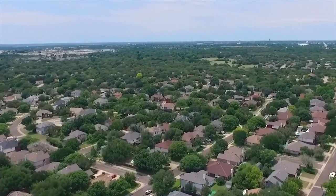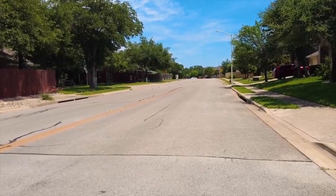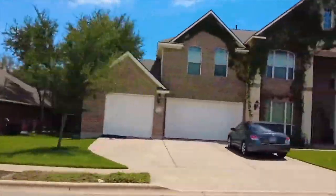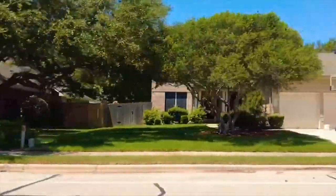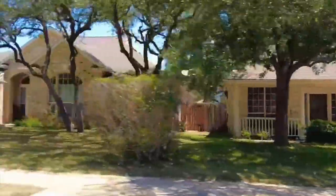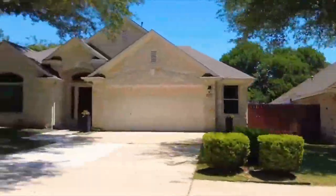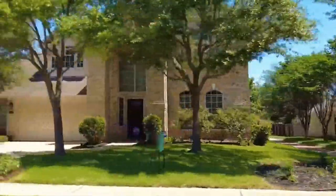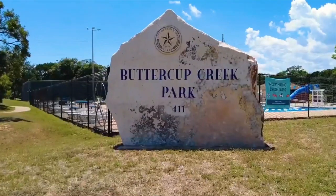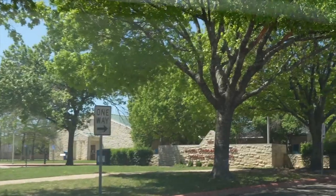Another neighborhood I really like in Cedar Park is Buttercup Creek, which has taken off in the last five or so years because of so much development around it. I've seen homes there ranging from the low $400s to the low $700s, so there's quite a variety. The location is fantastic — I have a client buying a home there that's about a 10-minute walk from Sprouts Market. Buttercup Creek is close to Starbucks, the main grocery store, the ACC campus, parks, and walking trails.